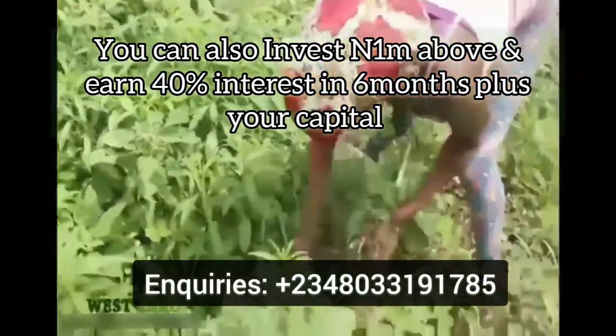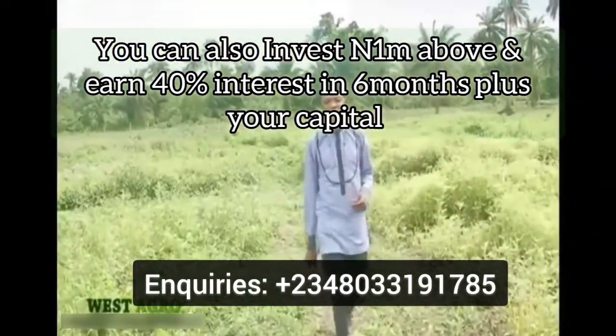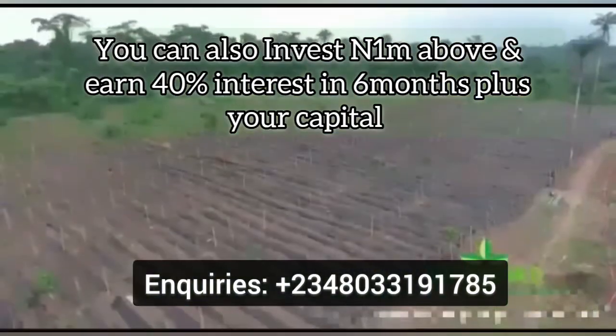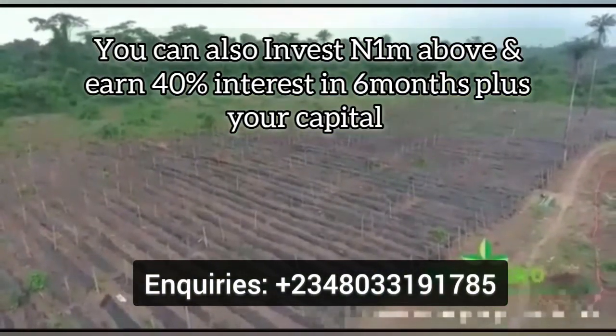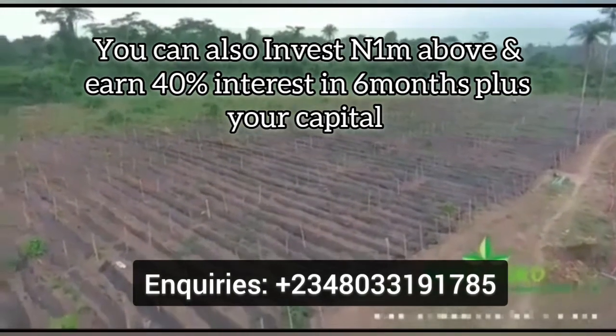As you can see, we've started investing and these have been going to the market. We at Westergrove Farm are helping the Nigerian economy through your support and collaboration. On four acres, we have invested 800 bags of cucumber, and we have offtakers here in Lagos and also in Ogun State.